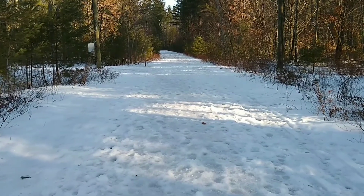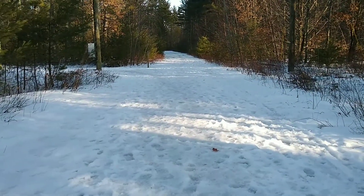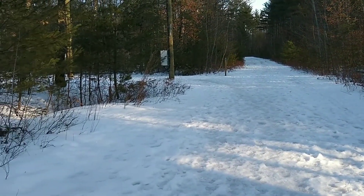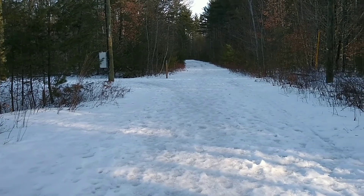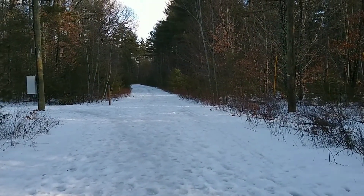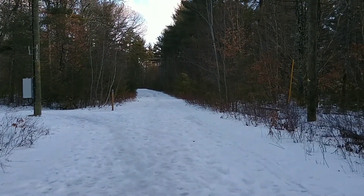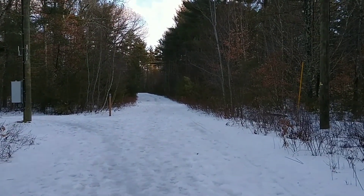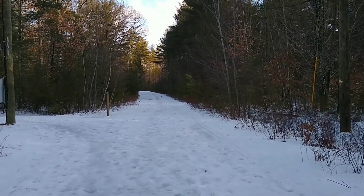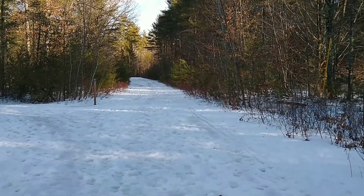I am currently walking down an abandoned road. This abandoned road will lead to a trail, which will lead to a national natural landmark — that landmark being the Spruce Bog. So we're going to go check that out. I'm also going to explore some of the surrounding Oyster River Forest as well. So let's get to it.